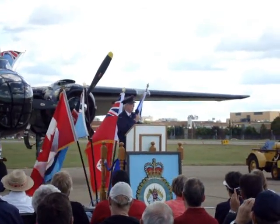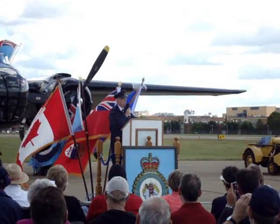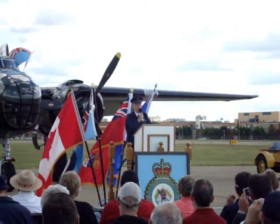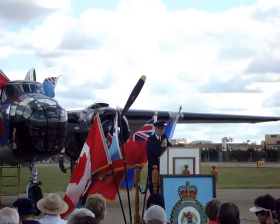Before I go to my final note — inside the hangar we have some B-25 restoration t-shirts on sale. They're very neat and very reasonably priced at $10.